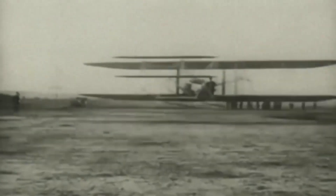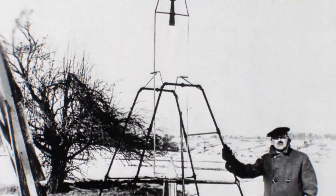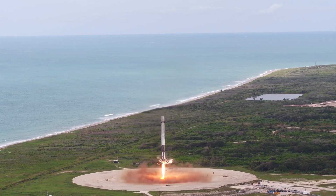In 1903, the Wright brothers invented the world's first successful airplane. Just 13 years later, Robert Goddard launched the world's very first liquid-fueled rocket, a technology that would develop into the incredible machines we have today.